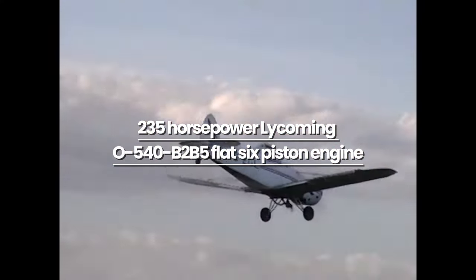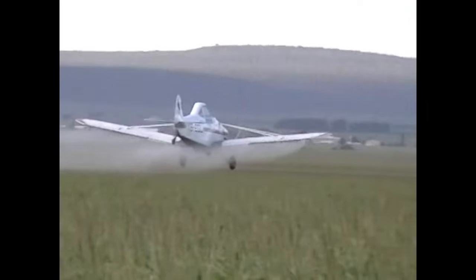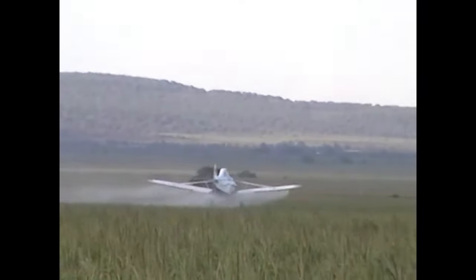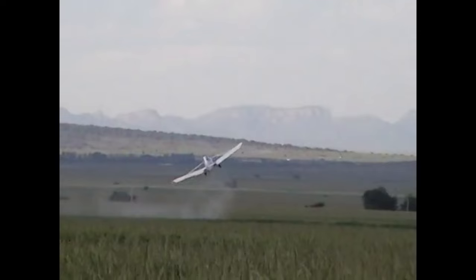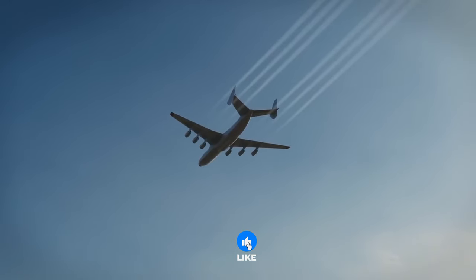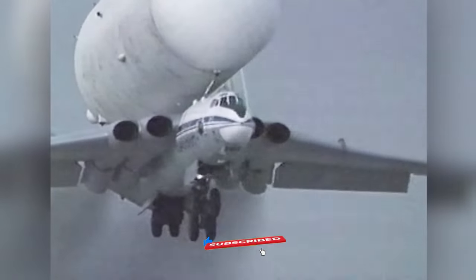With a 235-horsepower Lycoming O-540-B2B5 flat-6 piston engine driving a two-blade fixed-pitch Macaulay propeller, the PA-25-235 air tractor can reach a maximum speed of 110 miles per hour, a cruising speed of 170 kilometers per hour, and a typical spraying speed of 145 kilometers per hour. Up next in this series is another mind-blowing technology pushing the boundaries of space — these marvels show us just how limitless human ingenuity can be.